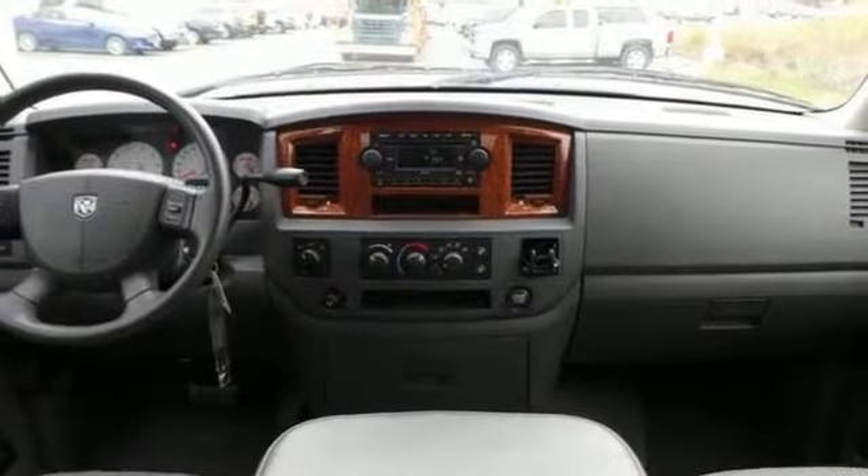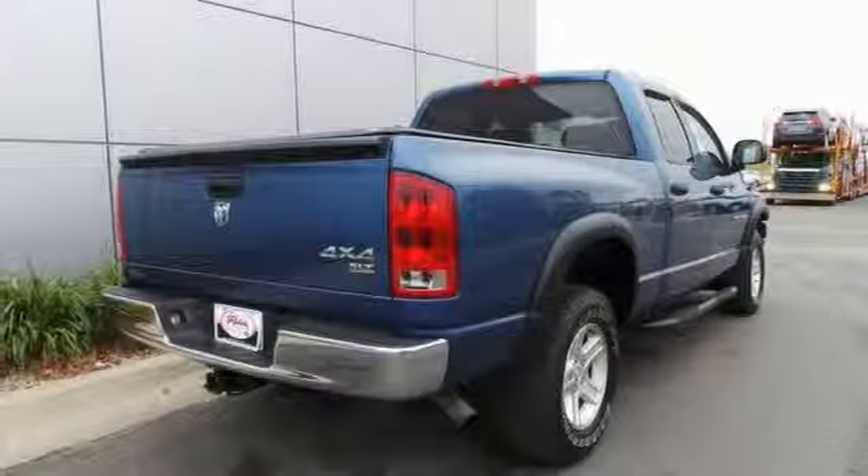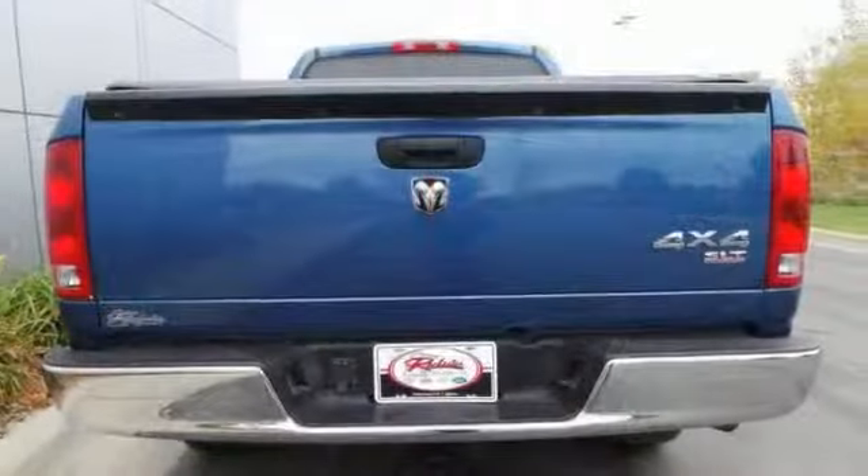It scored the top rating in a frontal offset test. It has a great cockpit layout with all the controls easy to find and right where you need them. You'll love the Hemi V8 engine and 4-wheel drive. Come in for a test drive.